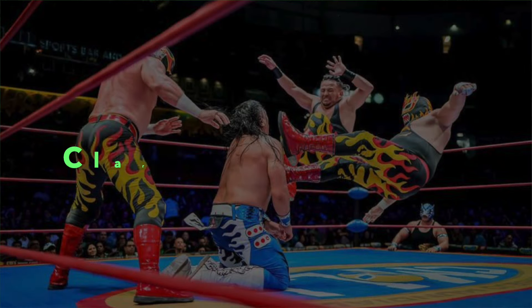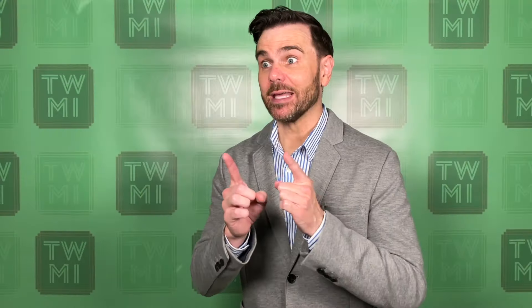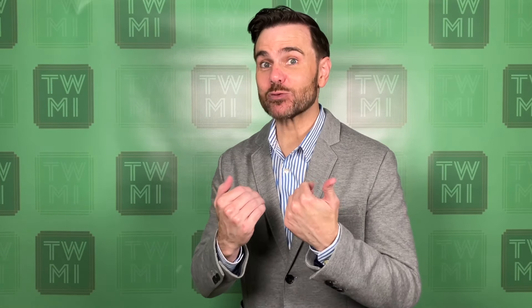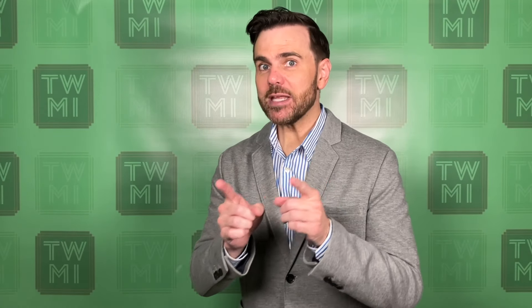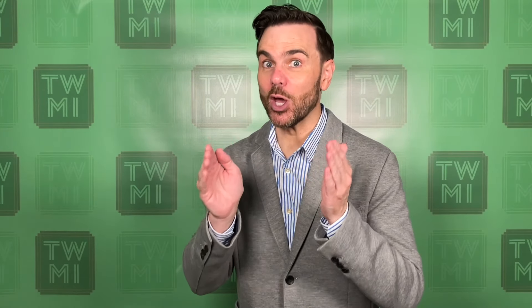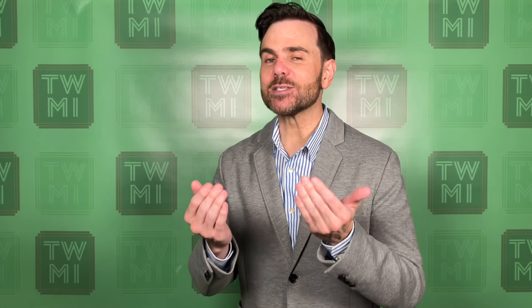The second key to having a better match: you've got to stop prioritizing cute and clever over clear. I admit this is one I struggle with myself. Clarity beats cleverness 95% of the time in a wrestling match. If it is clear, even as far back as the last row in the building, what you are doing, you are engaging the whole audience — and ultimately that is going to earn you stronger reactions.